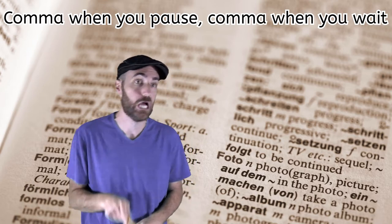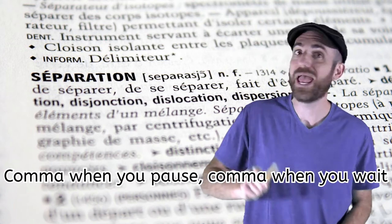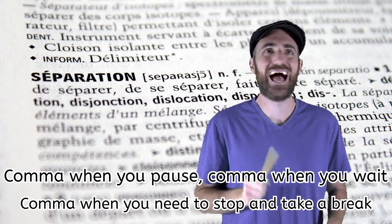Comma when you pause, comma when you wait. Comma when you need to stop and take a break. Comma when you pause, comma when you wait. Comma when you need to stop and take a break.